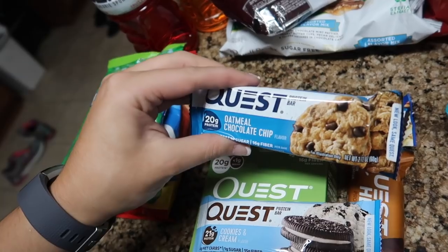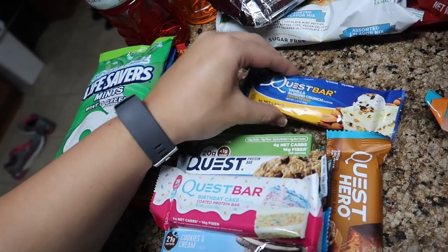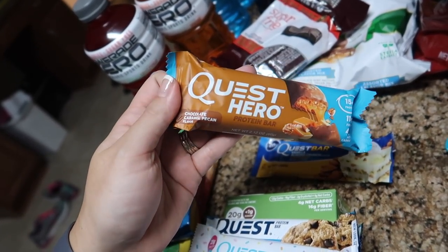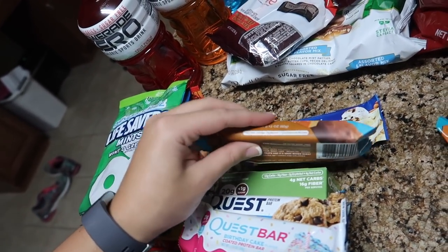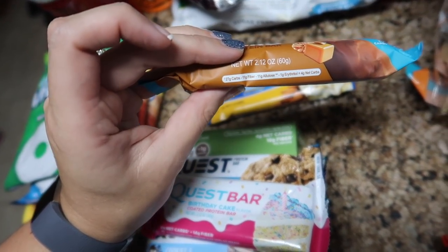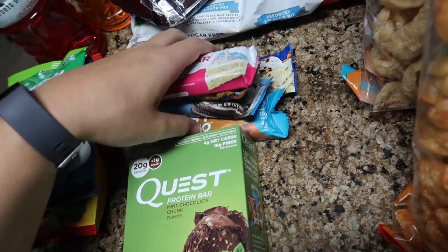Oatmeal chocolate chip — I don't think I tried this one last time. I know I like cookies and cream and chocolate chunk. Birthday cake I don't remember trying last time. Vanilla almond crunch I haven't tried either. And then this one's new to me — it's the Quest Hero, chocolate caramel pecan. This one's a little different because they're using Allulose. It's saying it's four net carbs, but I'm not sure what Allulose is, so I'll have to look into that.